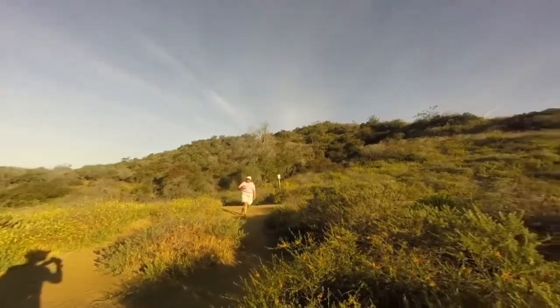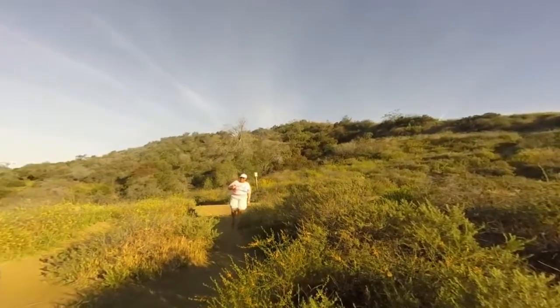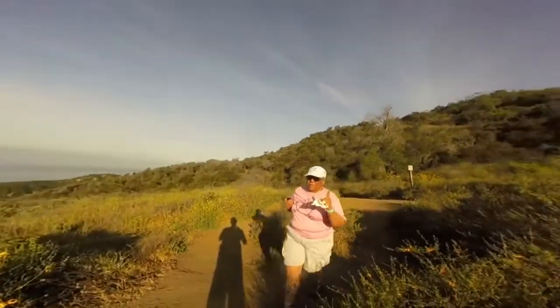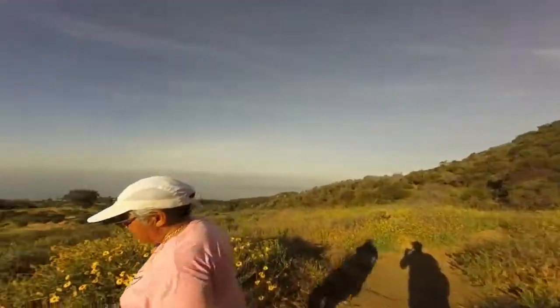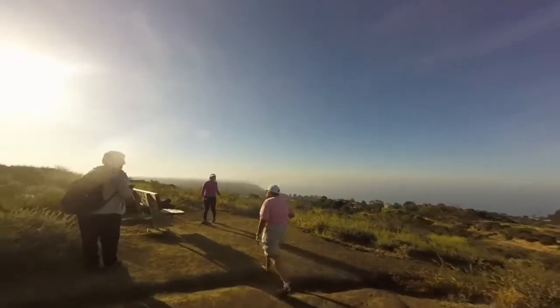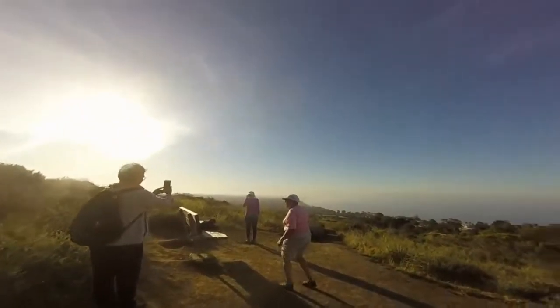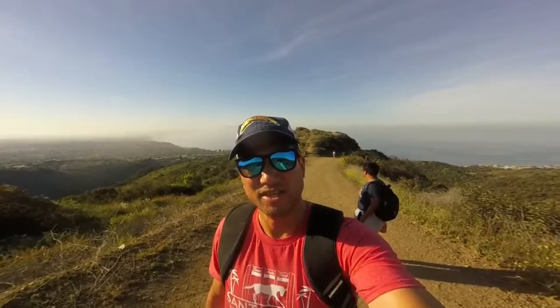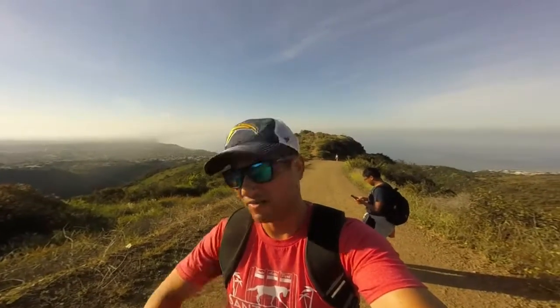Oh wow, is this it? We're going up, we're going up. We're now out of the canyon, hiking up a pretty steep fire road. We're almost at the two-mile point.